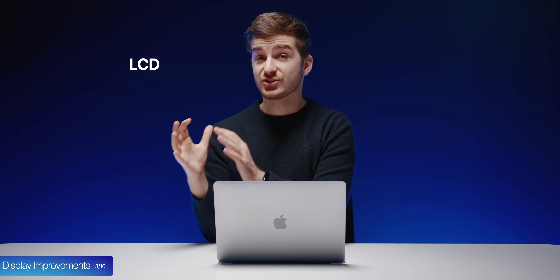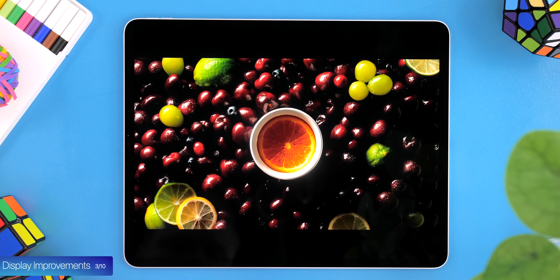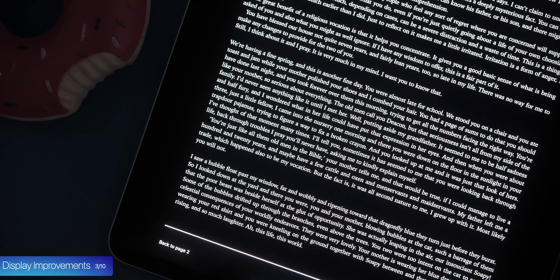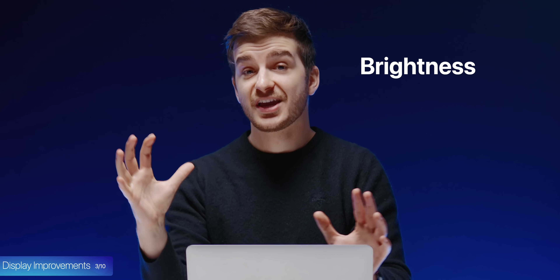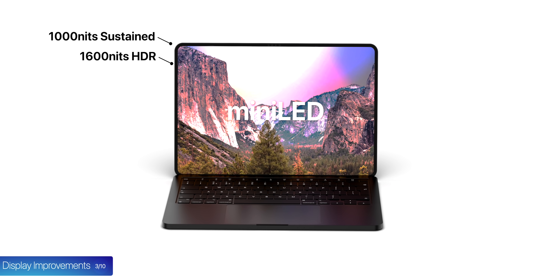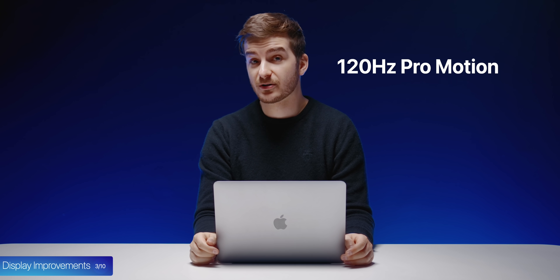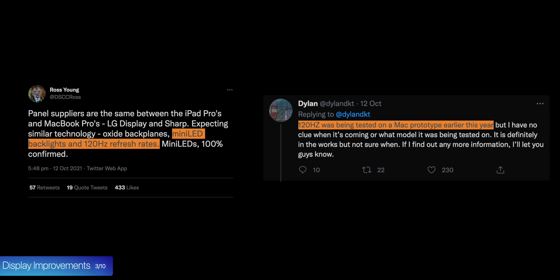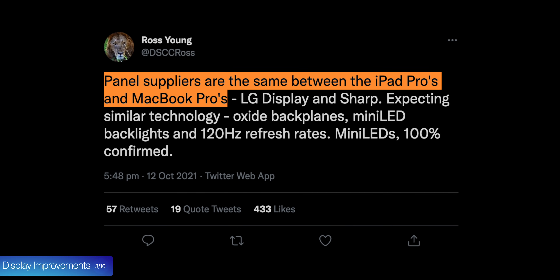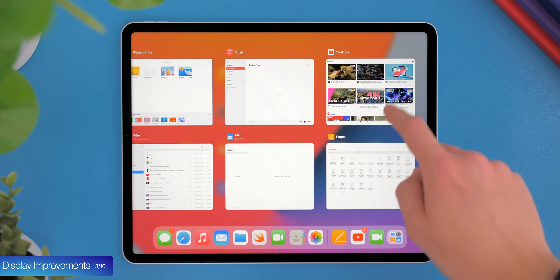The second big display change will be the switch from LCD to mini-LED, just like we got with the new M1 12.9-inch iPad Pro, which will allow the new MacBook Pros to have local dimming for significantly improved black levels. It still won't be OLED, but definitely a major improvement over the current displays. The third display change is set to be brightness which, thanks to mini-LED technology, could go up to 1000 nits of sustained full-screen brightness and 1600 nits peak in HDR, just like the iPad Pro. The fourth display change — an unexpected one — is set to be 120Hz ProMotion, with both Russ Young and leaker Dylan DKT reporting that 120Hz is actually being tested for these new machines.